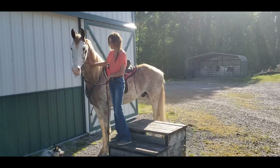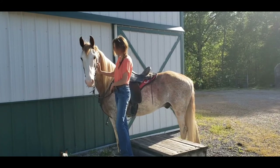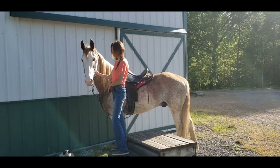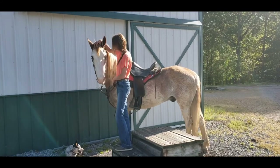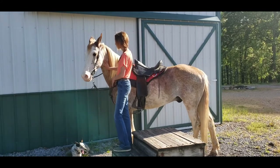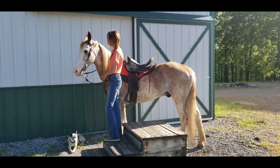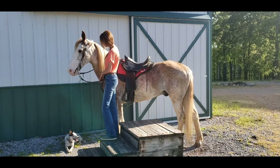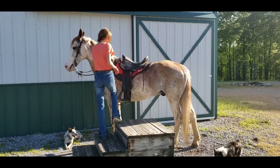He's classy going but so, so gentle. Stands great for mounting, stands on a tie line. Low on the pecking order in the field and gets along with everybody. Never even pins his ears during feeding time or when a horse passes him on the trail. You'll find yourself in the back a little bit because he could care less if the other horses take off. He's fine to walk, and that is his favorite gait, but when you see him gait he has a really, really nice one.